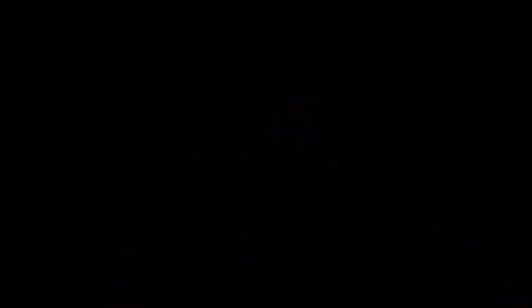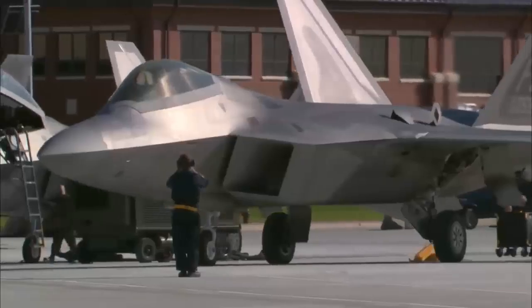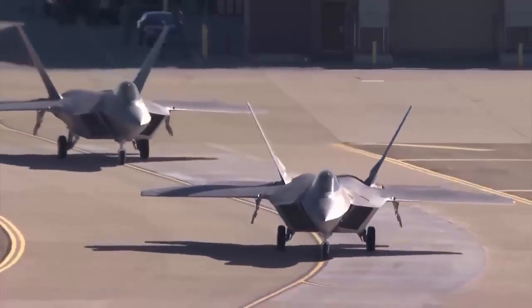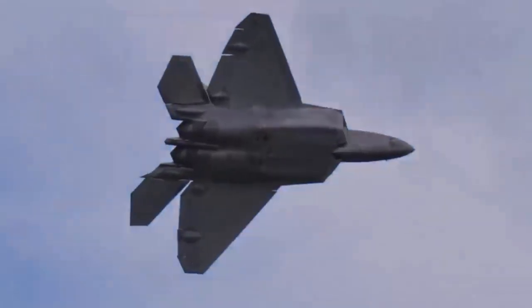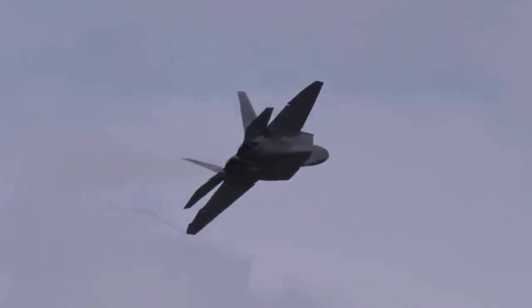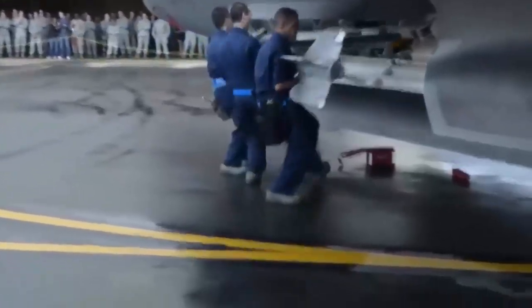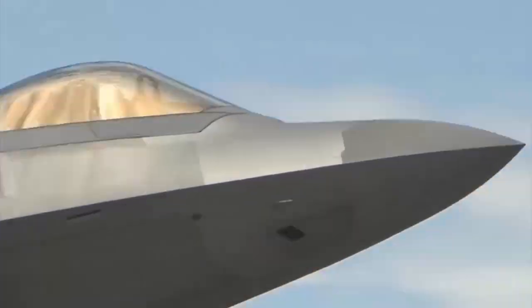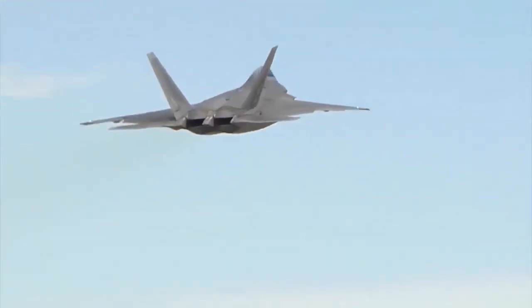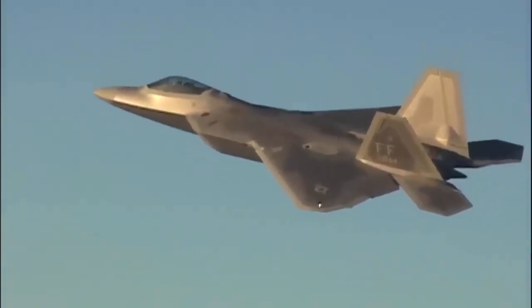All elements that could cause unwanted reflections, such as sensors, antennas, or weapons, are embedded in the structure. Missiles and bombs are housed in internal bays, avoiding any disruption to the aircraft's smooth silhouette. Even the gun is concealed behind a hatch that only opens when firing, to maintain optimal stealth. This comprehensive approach allows the F-22 to remain virtually invisible to most enemy radars, even at short range.